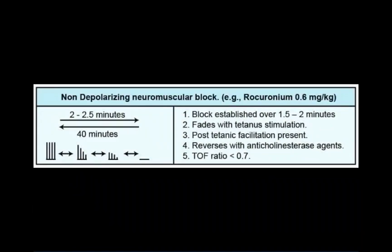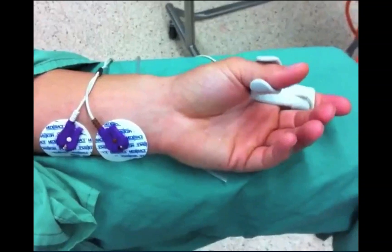Characteristics of a non-depolarizing neuromuscular block include a slower onset and longer duration of paralysis compared to succinylcholine, a train-of-four ratio that is less than 0.7, a muscular response that fades with a tetanus stimulus and is subsequently enhanced after a tetanus stimulus has been delivered, and the ability to enhance recovery or reverse the neuromuscular block by administering neostigmine.